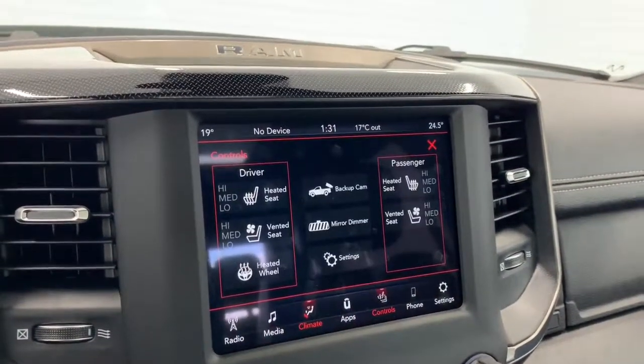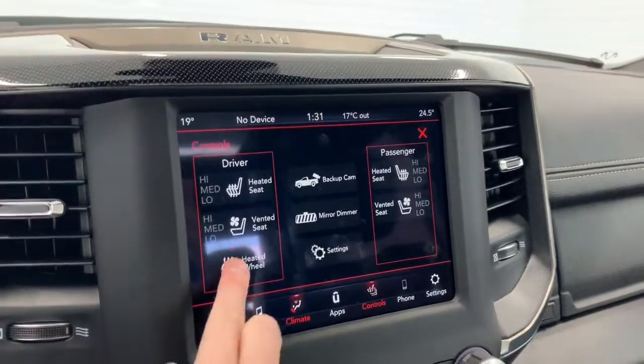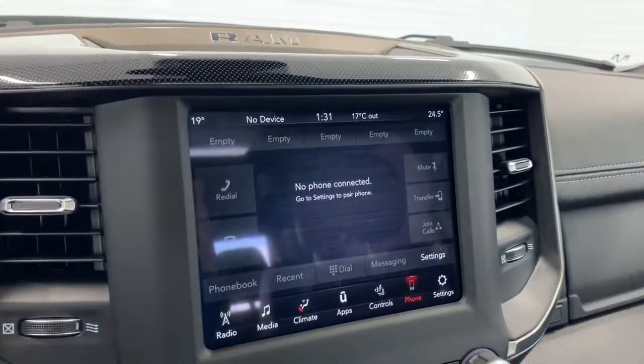It does have dual climate control, and the seats in the front are heated and ventilated, each with their own three preset temperature settings. It also has a heated steering wheel. It comes equipped with Apple CarPlay and Android Auto, so you can pair your phone and go hands-free with Siri.